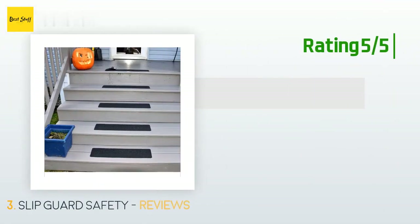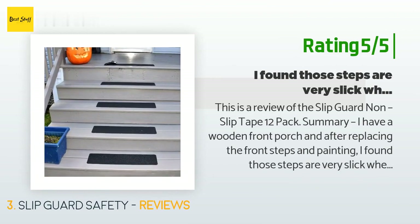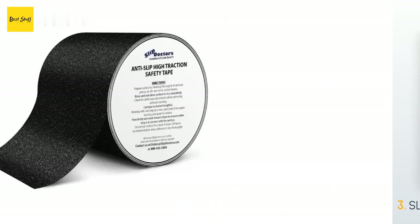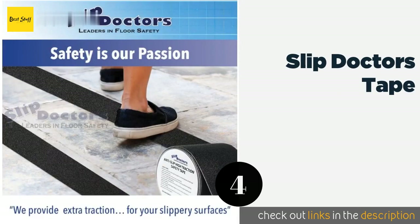Another happy customer said: 'I have a wooden front porch, and after replacing the front steps and painting, I found those steps are very slick when wet and could not imagine how bad they would be when icy. These are a perfect solution. Each of the 12 tread adhesives is 80 grit in roughness and measures 6 inches deep by 24 inches wide. They are the perfect size for steps and require no cutting or measuring — simply pull off the back protective cover to reveal the adhesive.'